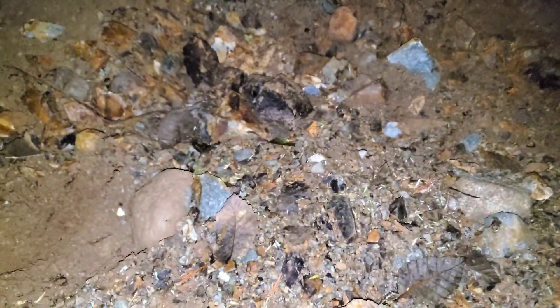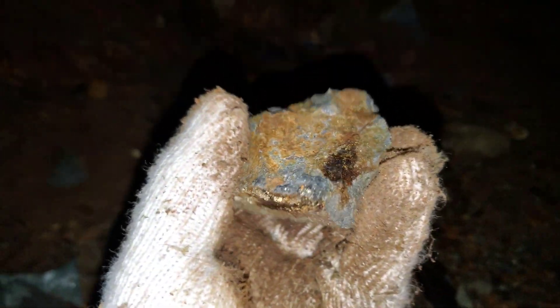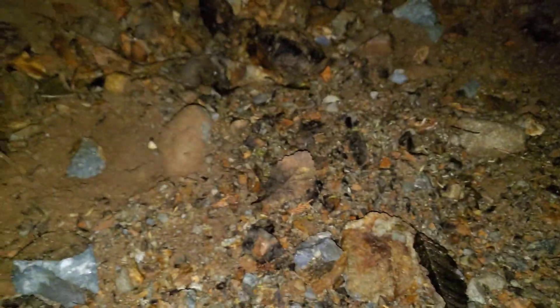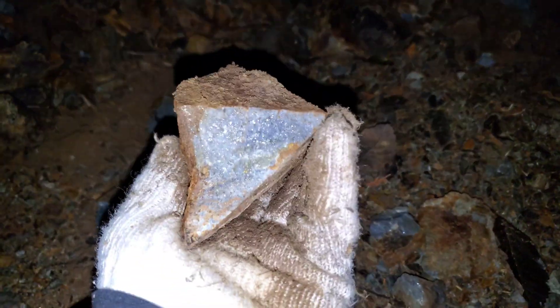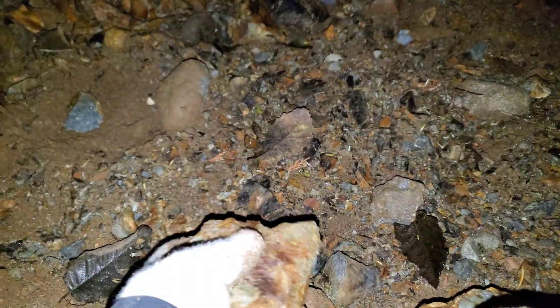We have done some analysis on this with a lab. We had one sample come back at about 10 grams per ton gold, which is considered high-grade gold. We also have some samples that when run under the XRF are showing over 35 percent zinc and 20 percent lead, so we've got lots of high-grade samples here.